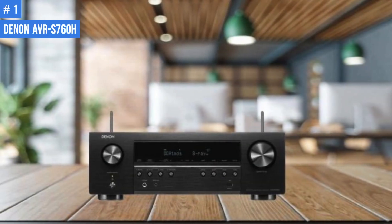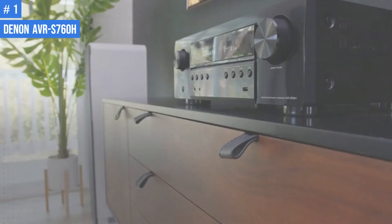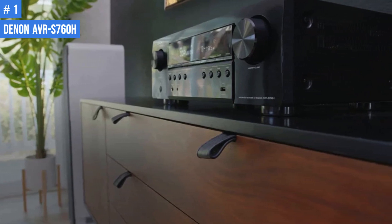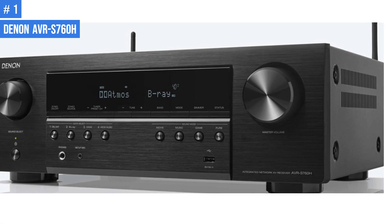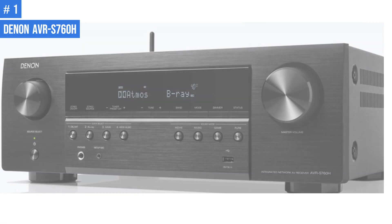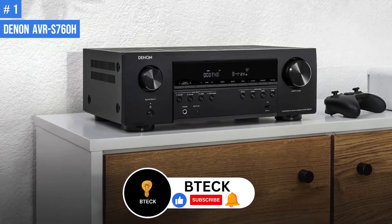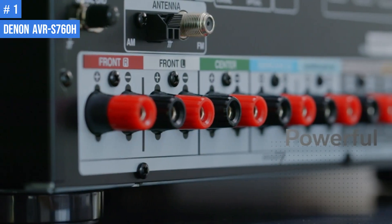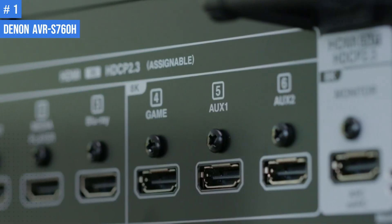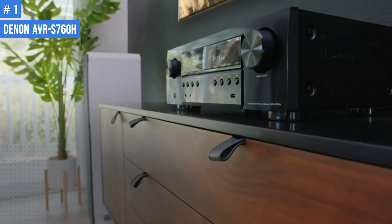Number 1: Denon AVR-S760H. The AVR-S760H is a receiver that supports both Dolby Atmos and DTS-X immersive surround formats. It has real 7-channel processing and amplification, which is not Virtual Surround. With 7 channels of amplification, the Denon can power a 5.1.2-channel Dolby Atmos system, a standard 7.1-channel surround system, or a 5.1-channel system with enough power left for a pair of speakers in another room. It is rated for 75W per channel, which is enough to fill a small to medium-sized listening room with sound, assuming your speakers are reasonably efficient.